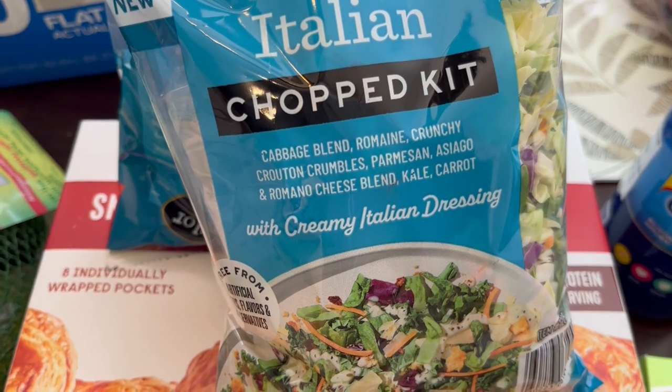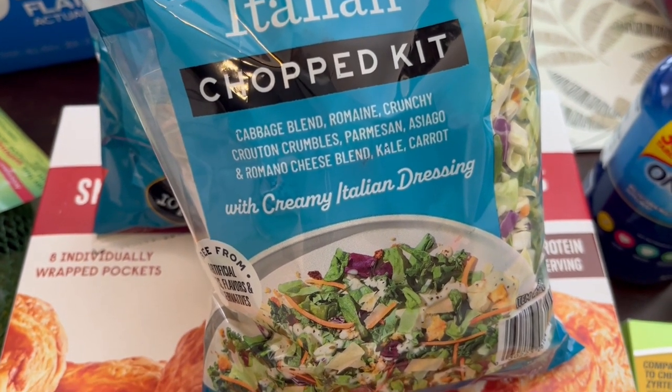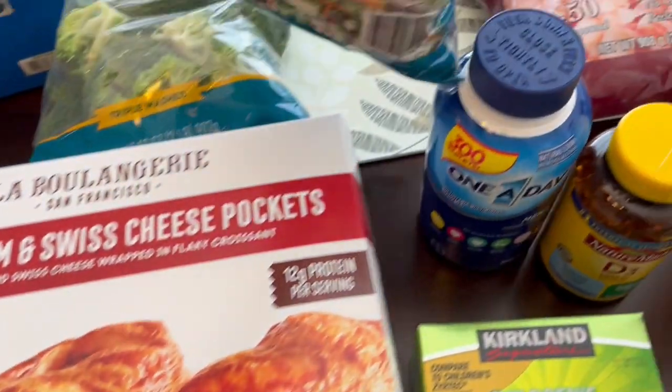You get cabbage, romaine, croutons, parmesan, asiago, and romano cheese, kale, and carrots with a creamy Italian dressing, and it sounded pretty good to me.